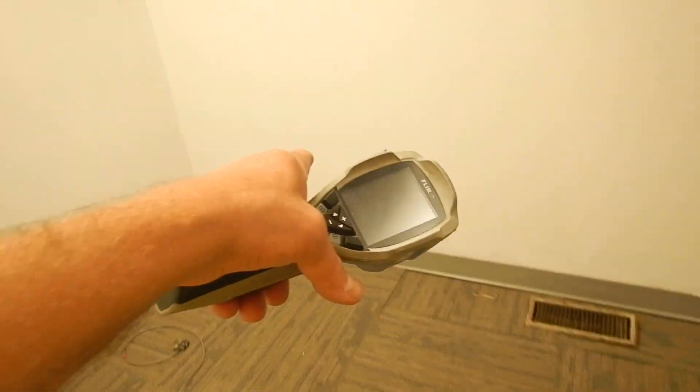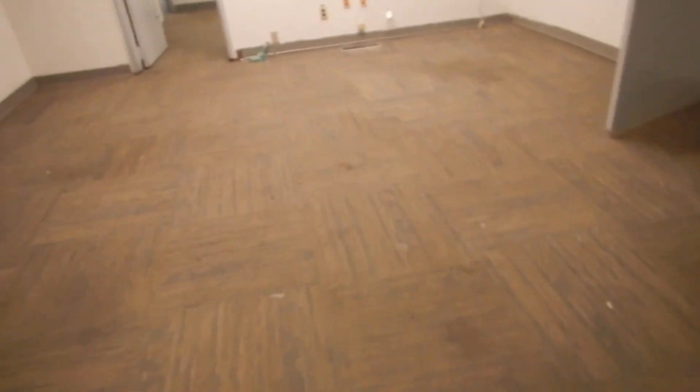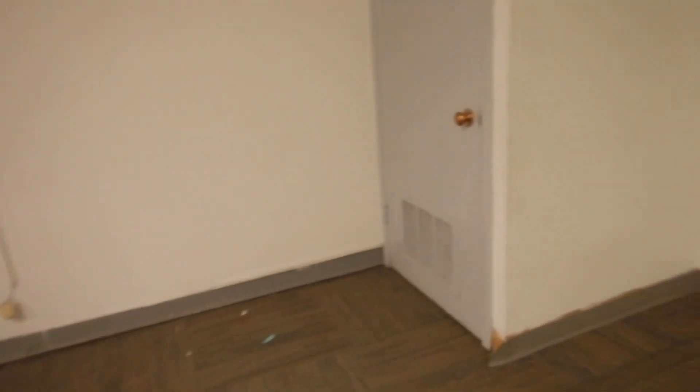Several doors have been missing. Receptacle outlet cover plates are missing. Ceiling tiles are a wreck — this is the budget for replacing all the ceiling tiles.